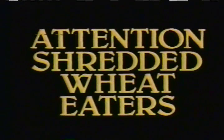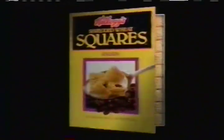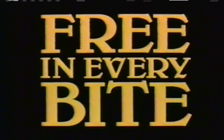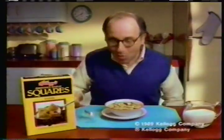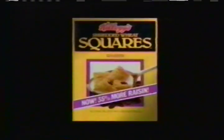Attention, shredded wheat eaters. You've been missing something — taste. But no more. Kellogg's Squares brings you that superlative shredded wheat nutrition with no salt, no fat, no cholesterol. But wait — Kellogg's Squares gives you, free in every bite: taste. Sweet, delectable fruit in the middle. You might never eat plain old shredded wheat again. Kellogg's Squares — shredded wheat with taste, free in every bite. And now Squares have 35% more raisin. Great taste. Free.